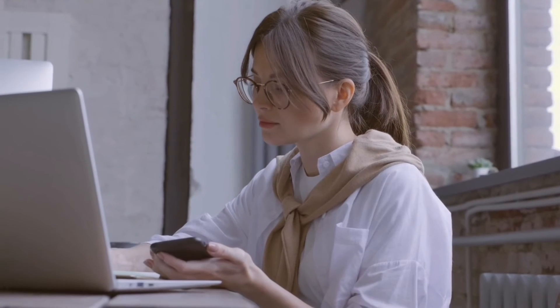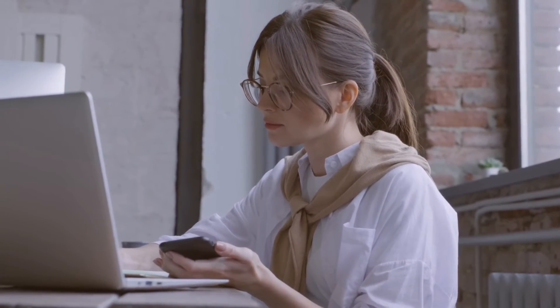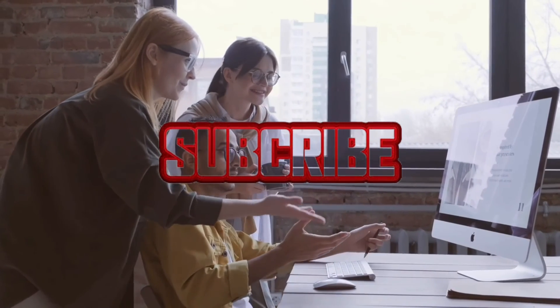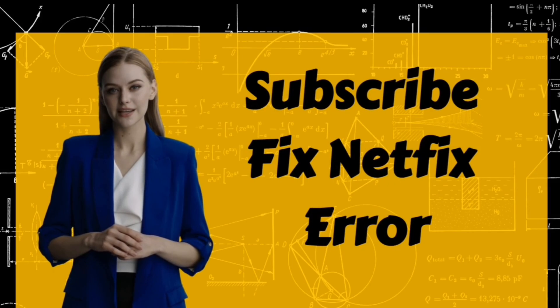After applying all these methods, your error gets fixed on your different devices. Don't forget to subscribe to this channel to get more informative videos like this. Till then, goodbye and thanks for watching.